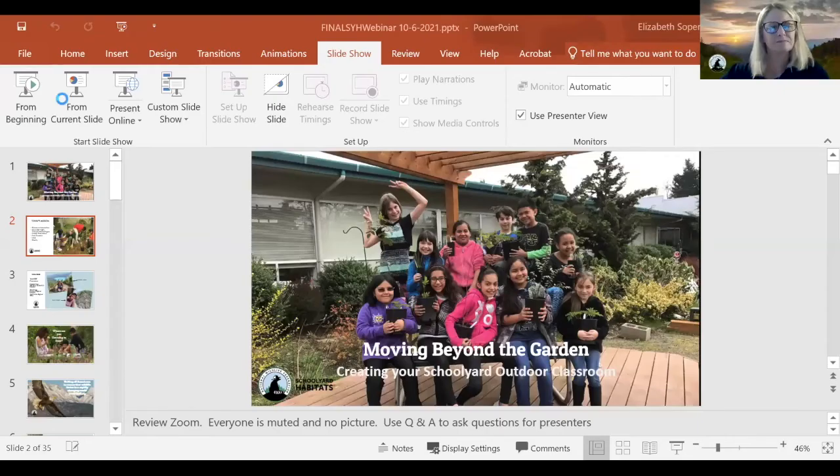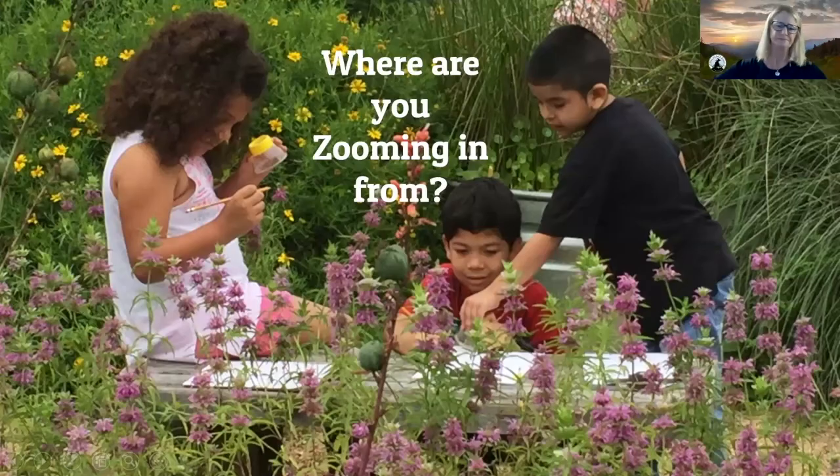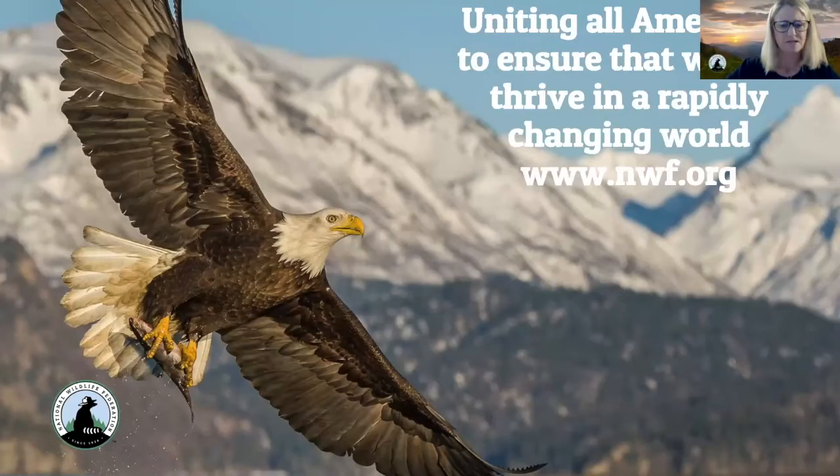Let's dive right in. I want to talk a little about NWF — the organization hosting this webinar tonight. Our Schoolyard Habitats Program has been with NWF for quite a while. NWF actually has a very long history of conservation and education; we've been around since 1936.